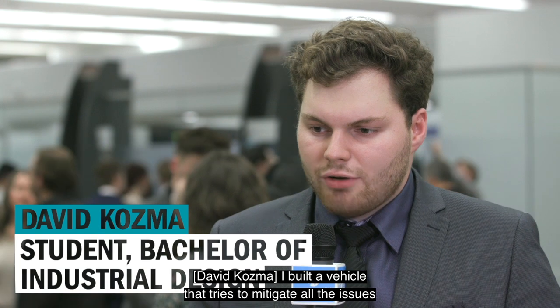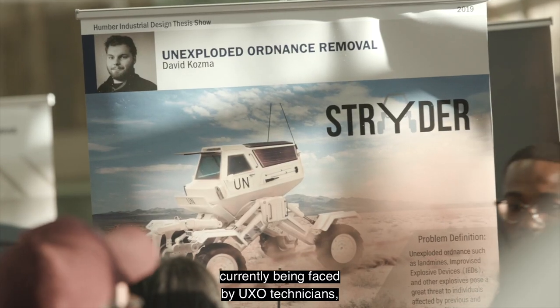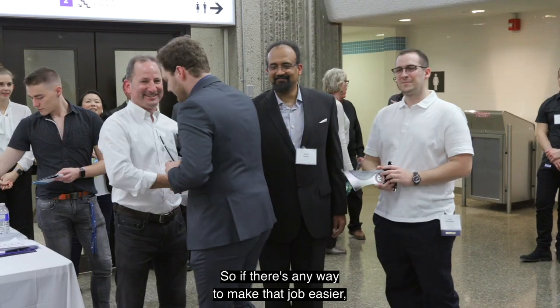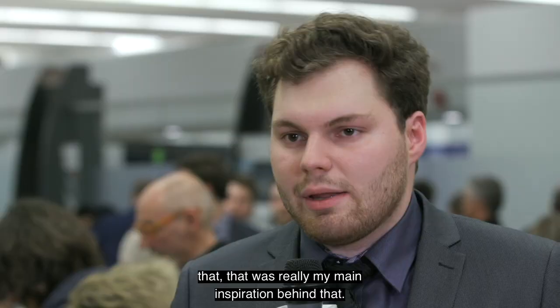I built a vehicle that tries to mitigate all the issues currently being faced by UXO technicians, or unexploded ordnance technicians. If there's any way to make that job easier, that was really my main inspiration behind it.